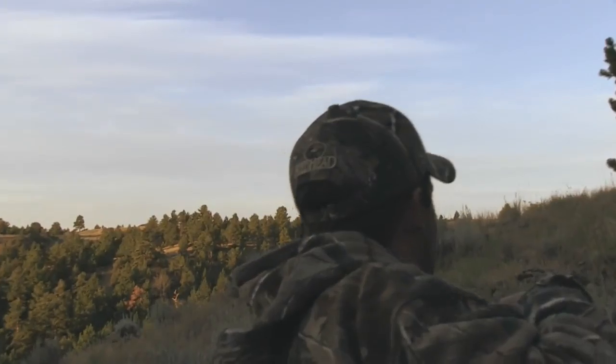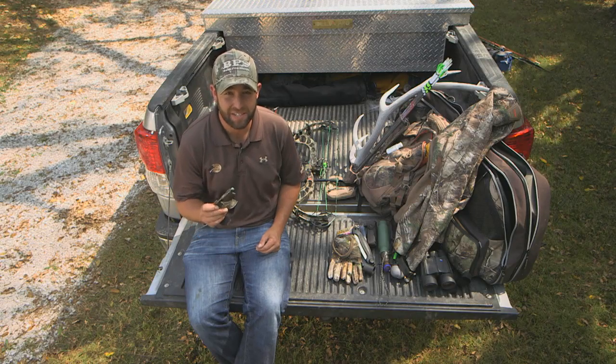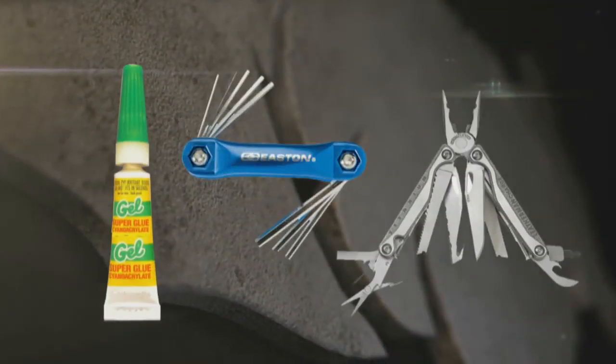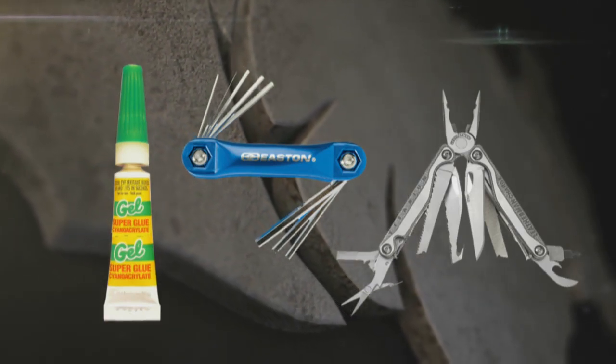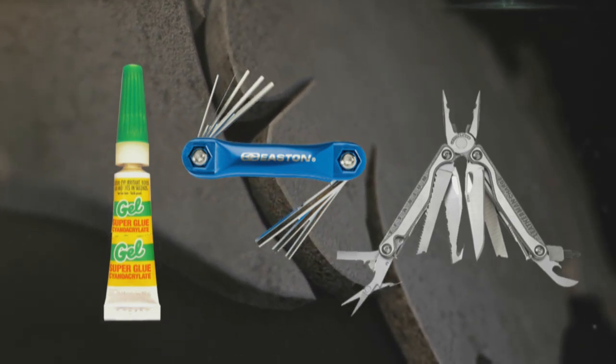I always carry an extra release because you never know when you're going to misplace it, and there's nothing more frustrating than getting to the top of the mountain only to realize your release is sitting on the couch at camp. I also try to carry some small tools — I keep super glue, allen wrenches, even a Leatherman handy. These all come in very helpful when working on bows or other equipment while in the field.